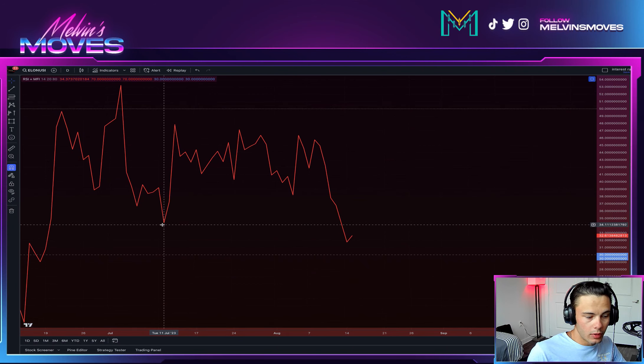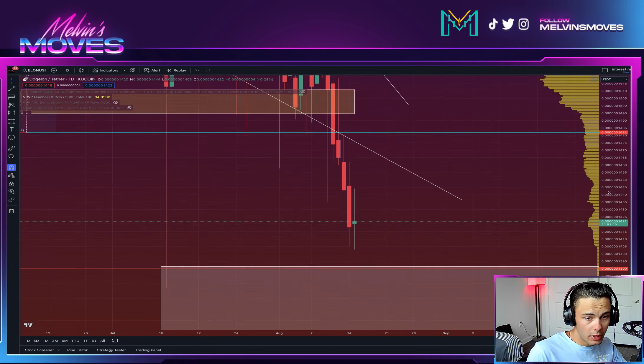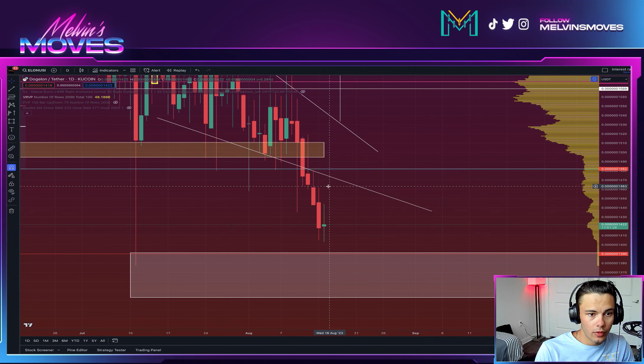If you look back at July 11th comparatively to right now, RSI made a lower low. Looking back at that date, July 11th was the low all the way back here, and that would be putting us at a higher low. So what we need to see happen right now is some type of reversal come into play, and that would be more of a confirmation of the divergence playing out.